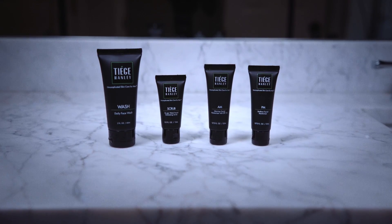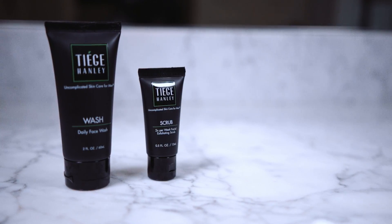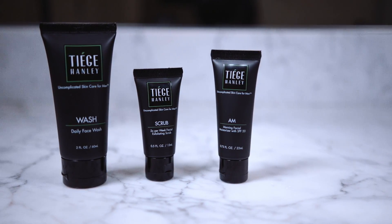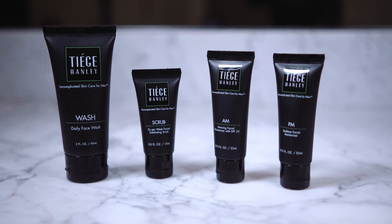As guys, we don't need 27 products — we need four. The Tiege Hanley level one skincare system gives you the essentials: a face wash, an exfoliating scrub, an AM moisturizer with an SPF of 20, and a super high quality PM moisturizer. These four products are the essentials that every guy needs.